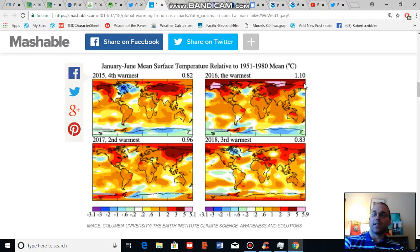2016 came in as the hottest January-to-June period. 2017 subsequently came in as the second hottest, and 2018 this year came in as the third hottest.